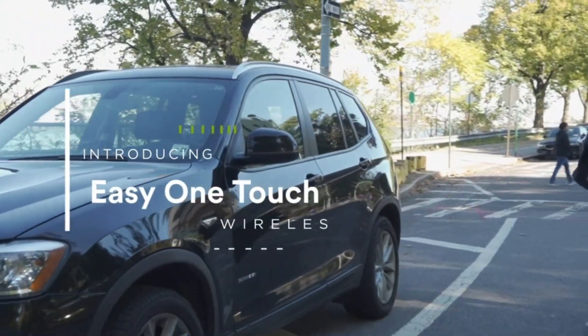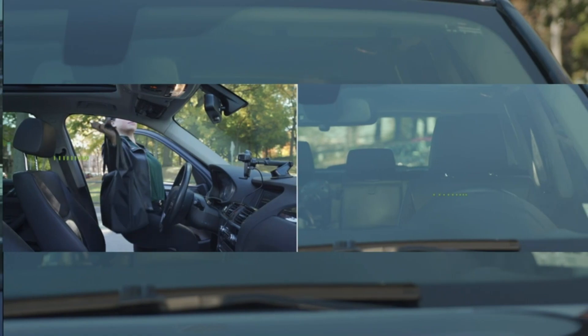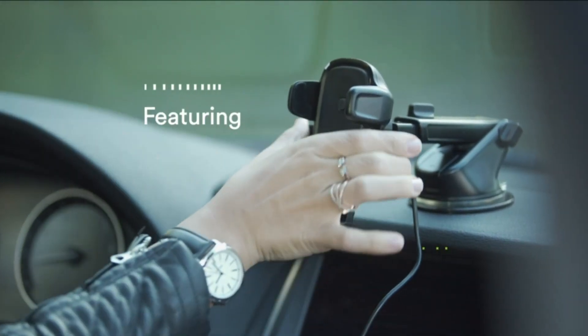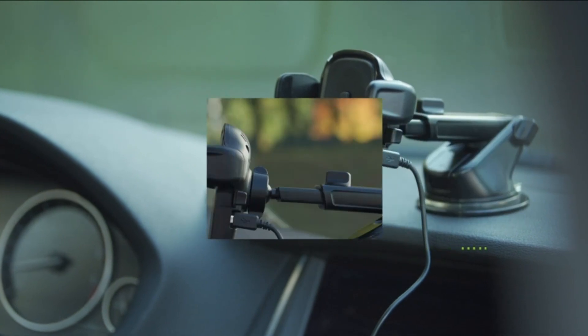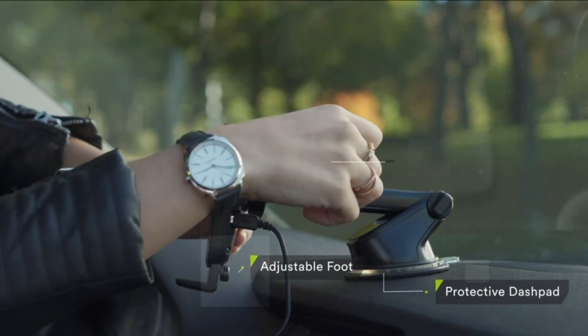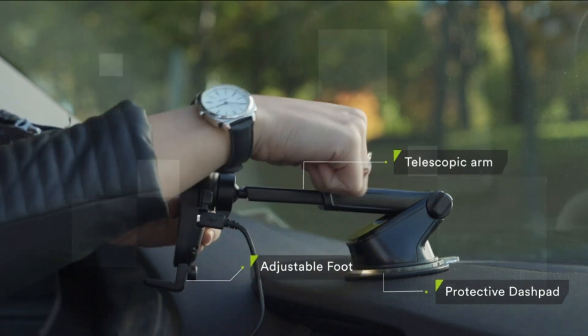Number 1: motion sensing technology automatically opens and closes the cradle arms on the mount for a convenient and secure hold. Qi-certified — wirelessly charge your iPhone at 7.5W or Android at 10W without connecting your phone to a power cable, thanks to Qi-certified technology.